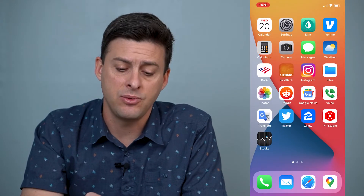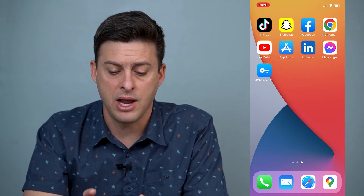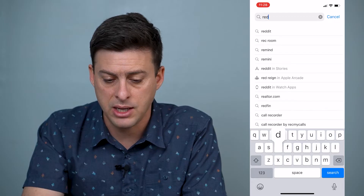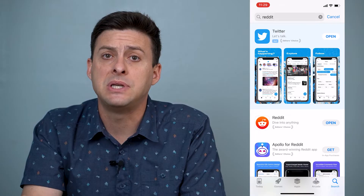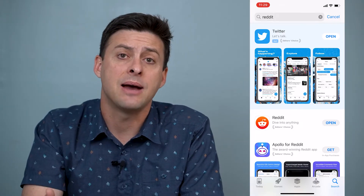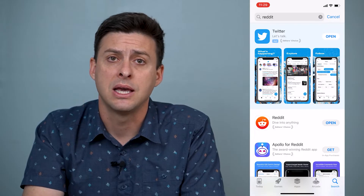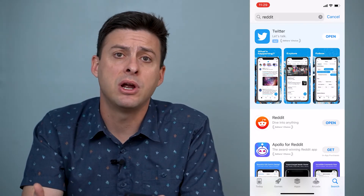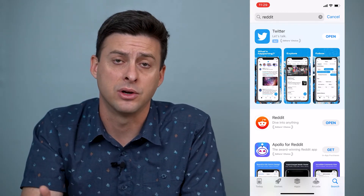The next thing we can do is scroll over and find our App Store, and just type in Reddit. If it says 'update' next to Reddit, you'll want to update the app to the latest version because potentially it's not working due to a bug in one of the older versions. Update Reddit to the latest version and try to open it again and see if that works.